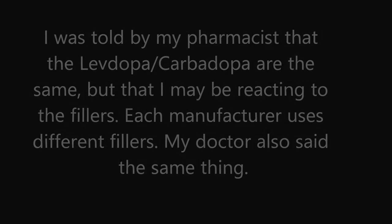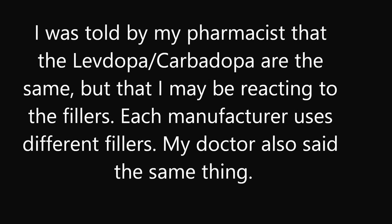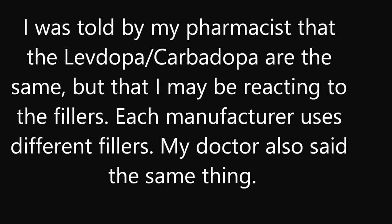Some people, including myself, may be sensitive to certain fillers. I don't know exactly what is in each manufacturer's filler. But I know that I did find that there was a difference when my pharmacy changed manufacturers.